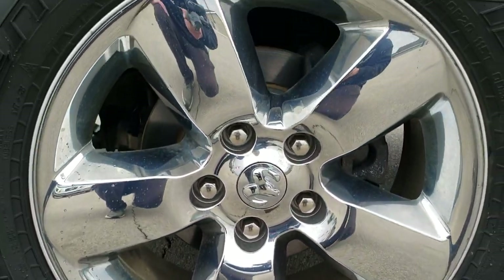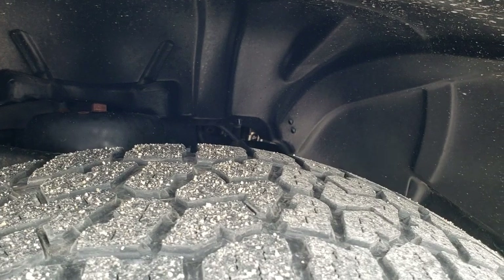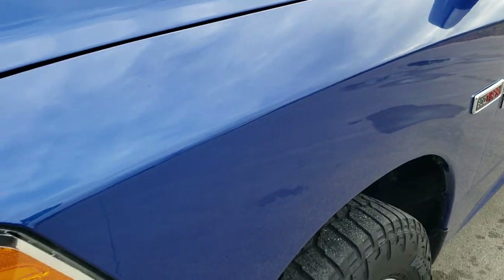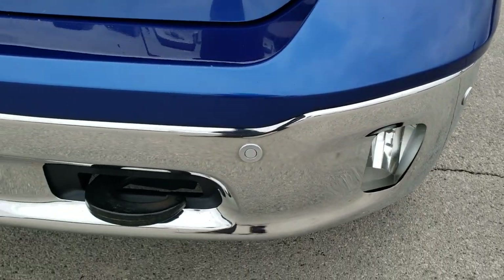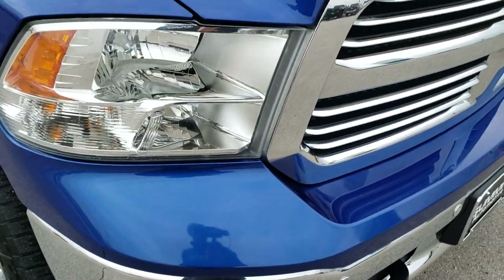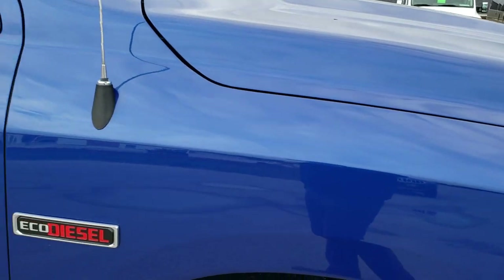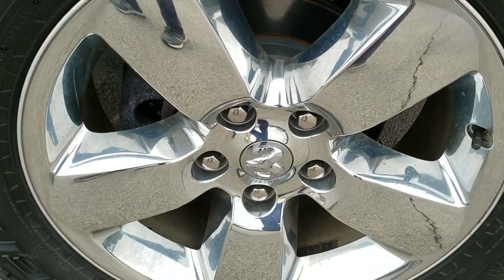It comes with the 20-inch factory alloy rims with chrome covers. It has Falcon Wild Peak tires — 275/60R20s — and they have right around half the tread left on them. Looks like we got brand new front brakes. The front fender is in excellent shape, no dents or dings. Headlight lenses are nice and clear. Front bumper is in excellent condition and does have front bumper parking sensors, factory fog lights, and a chrome-trimmed grille with the Big Horn package. That hood is in excellent shape as well — no dents or dings. Passenger-side front fender is in excellent shape too, and the passenger-side rim has no scuffs or scrapes.